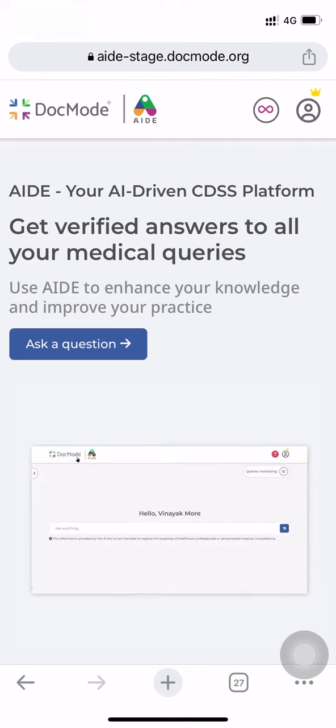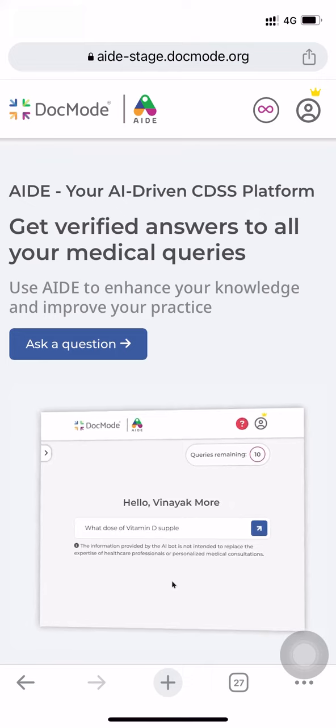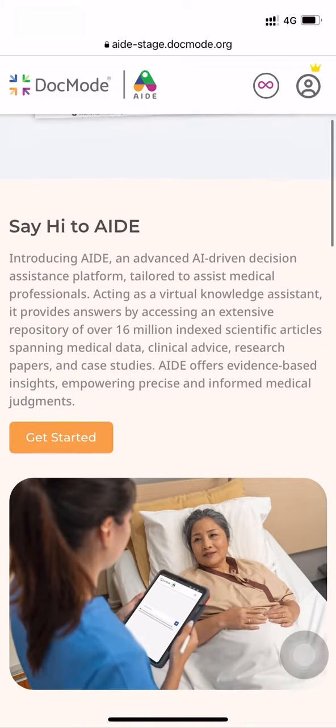Hello Doctor. Welcome to AID, an AI-based CDSS tool created by DocMode Health Technologies Limited. On AID, you can get verified answers to all your medical queries. It's meant for all healthcare professionals who wish to enhance their knowledge and want to develop medical decision-making expertise.